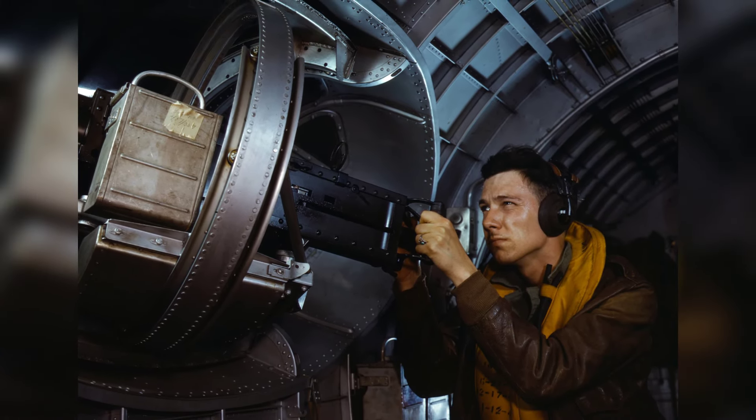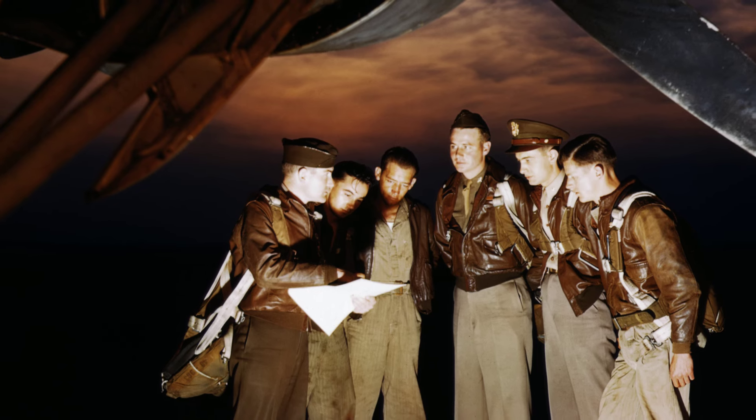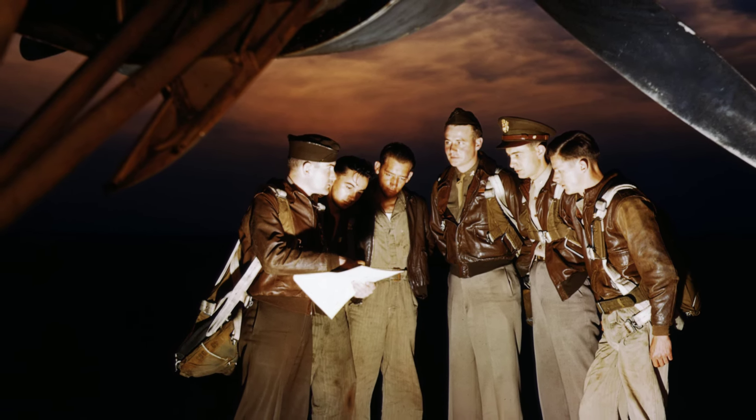A photo of a Halifax V-2 Series I bomber from No. 10 Squadron RAF flying in the air, around April to May 1942.